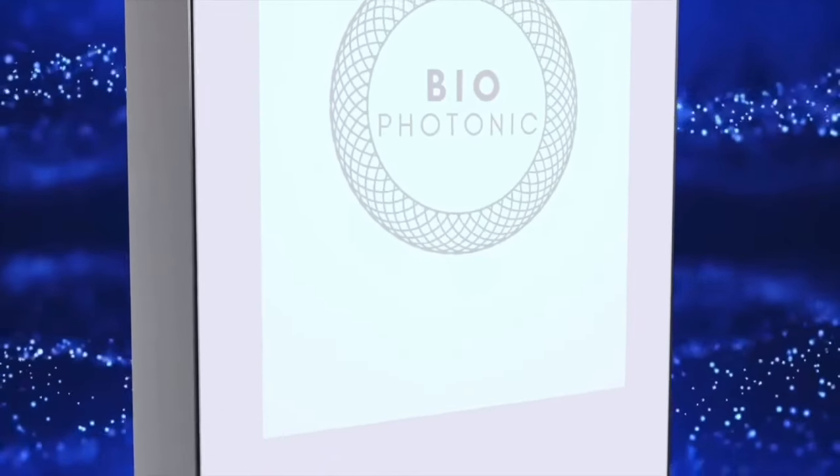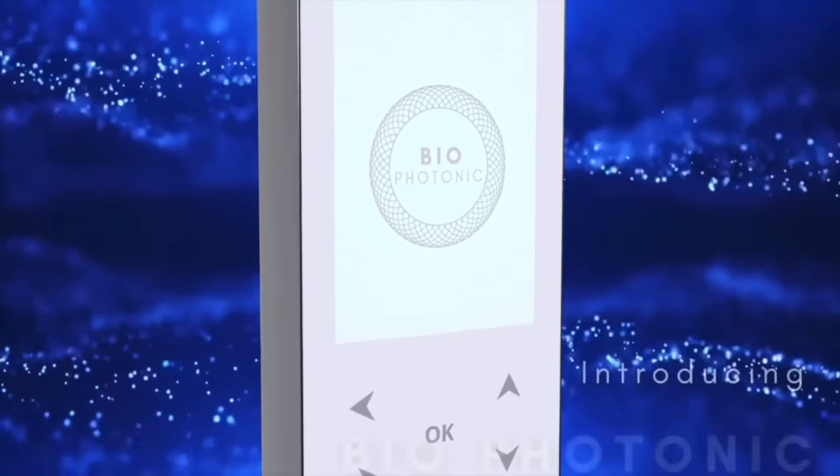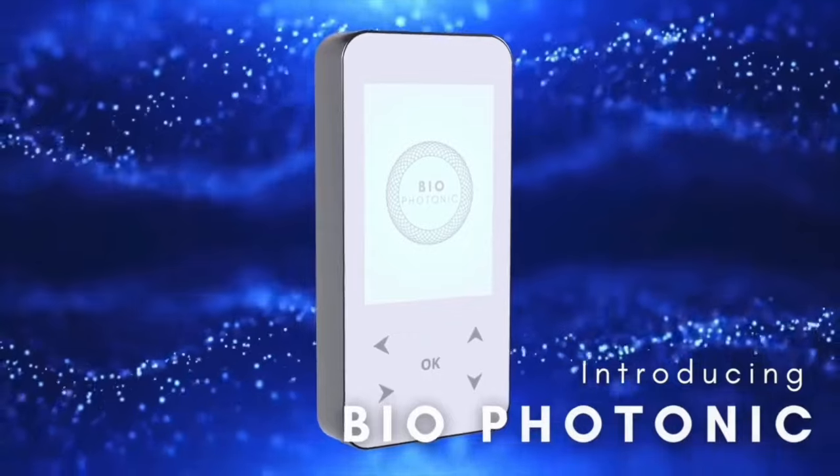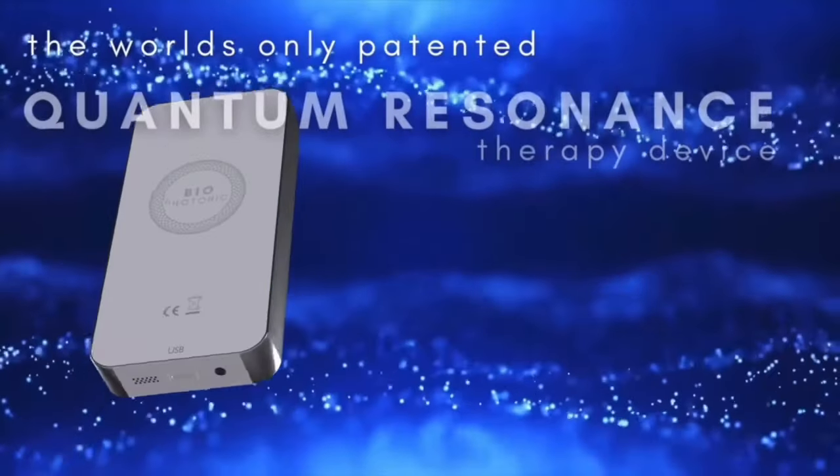I really hope you're enjoying this podcast as much as I am. I just wanted to take a little break to tell you about the amazing products by the sponsor of this podcast — the biophotonic EMF and bioresonance devices, which help us take our healing to the next frequency.